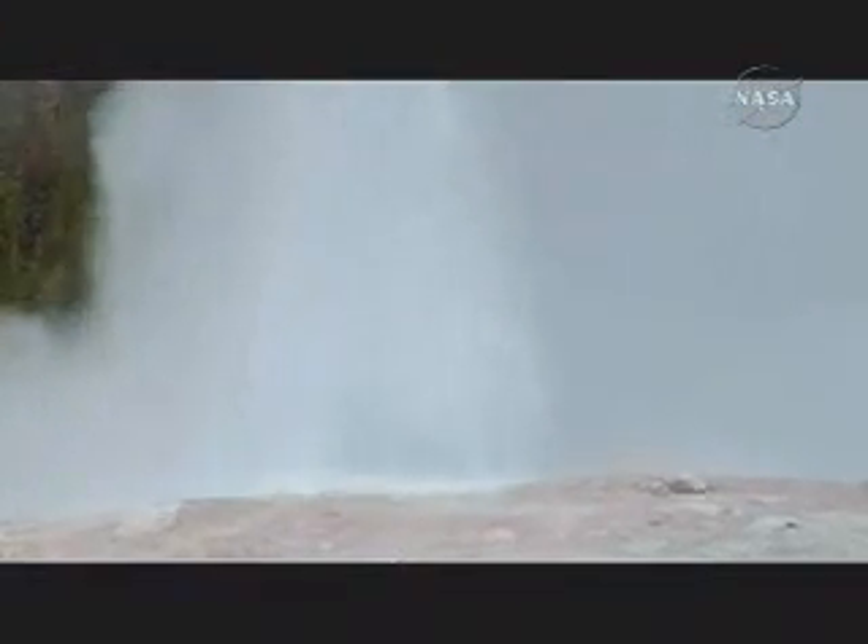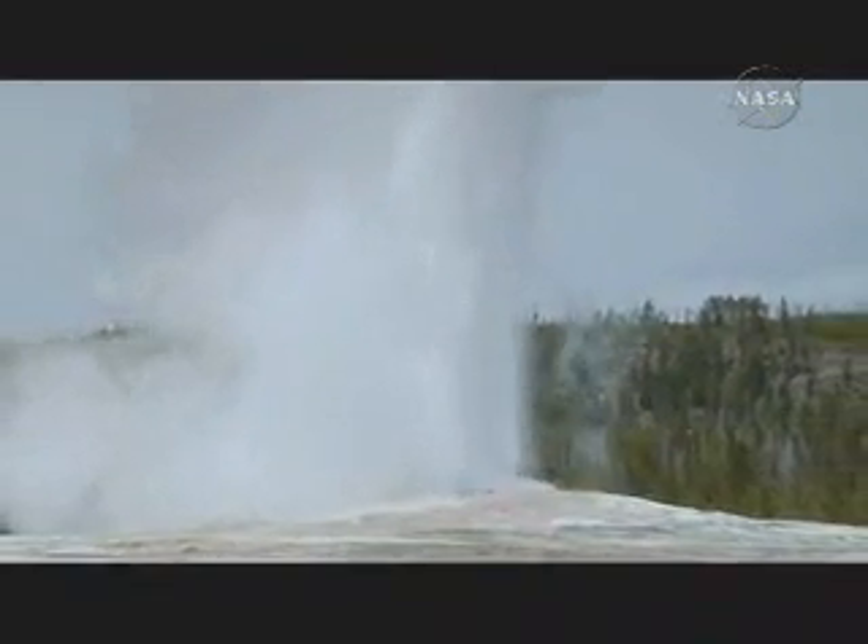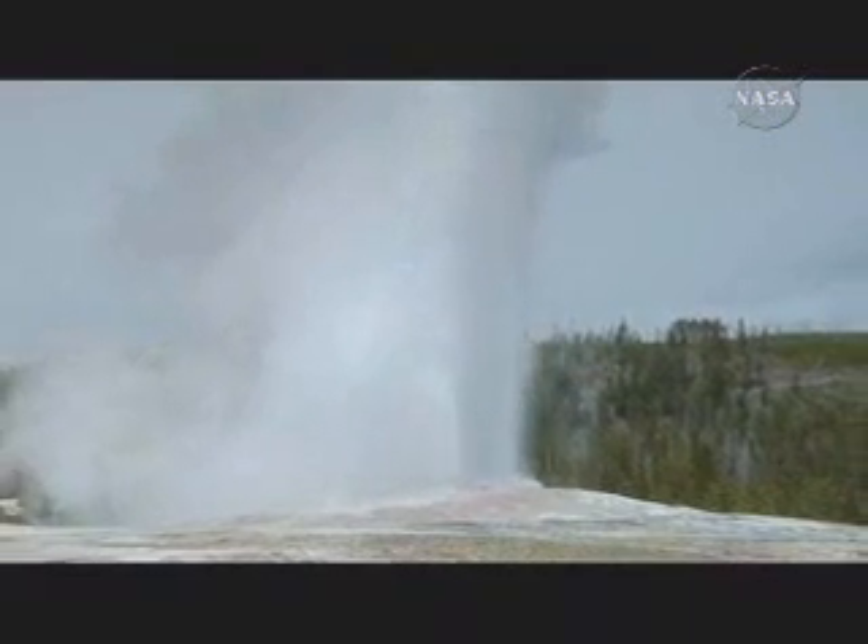The next visual is not of Enceladus, but of the Old Faithful geyser at Yellowstone. This is the best analogy we have on Earth to the phenomenon that's occurring on Enceladus. Just like on Enceladus, water is shooting out of the surface. However, there are a few differences between Old Faithful, the geyser on Earth, and the geysers that we're seeing on Enceladus.